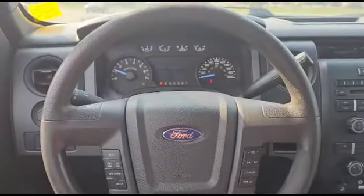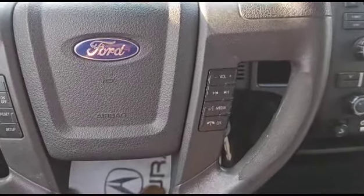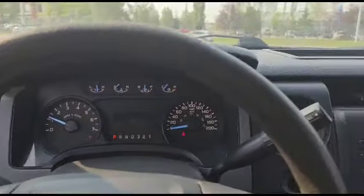Inside, on the left you've got your cruise control, and on the right here you've got your stereo controls. Currently it has 158,000 kilometers — here's how the dash looks.